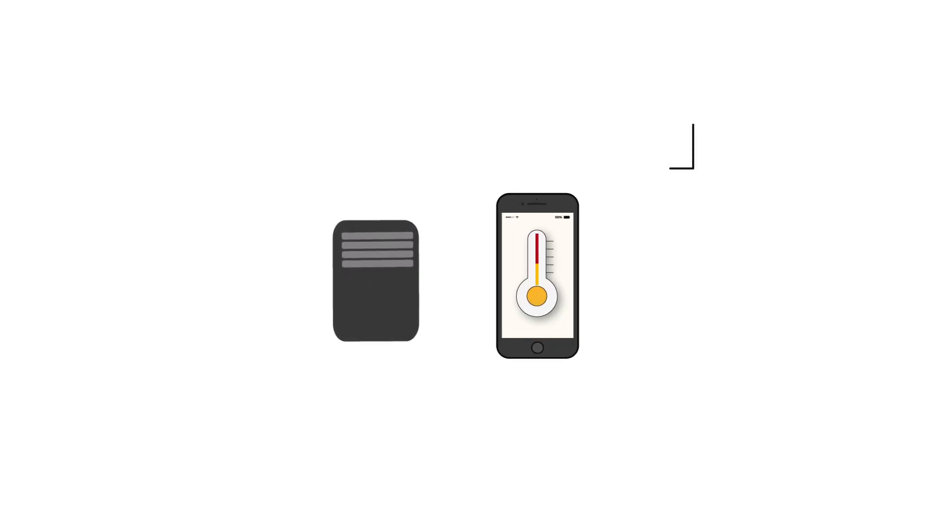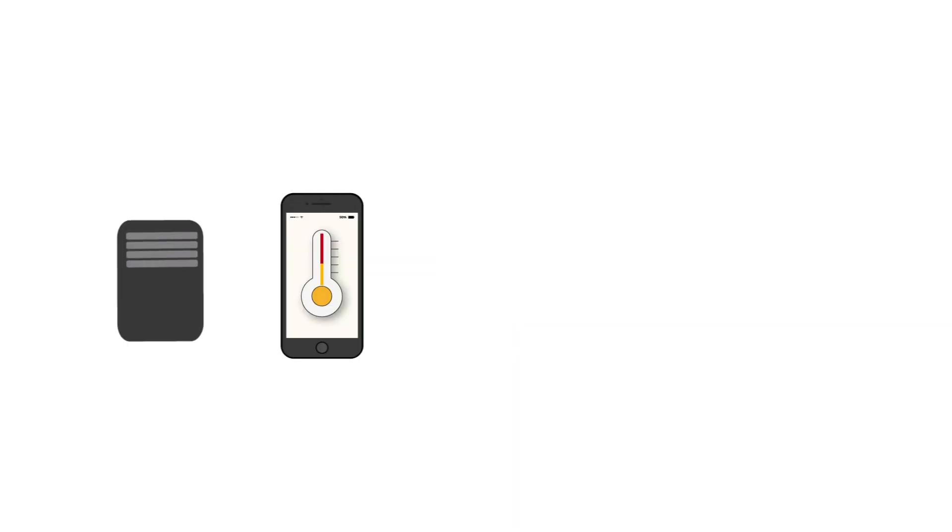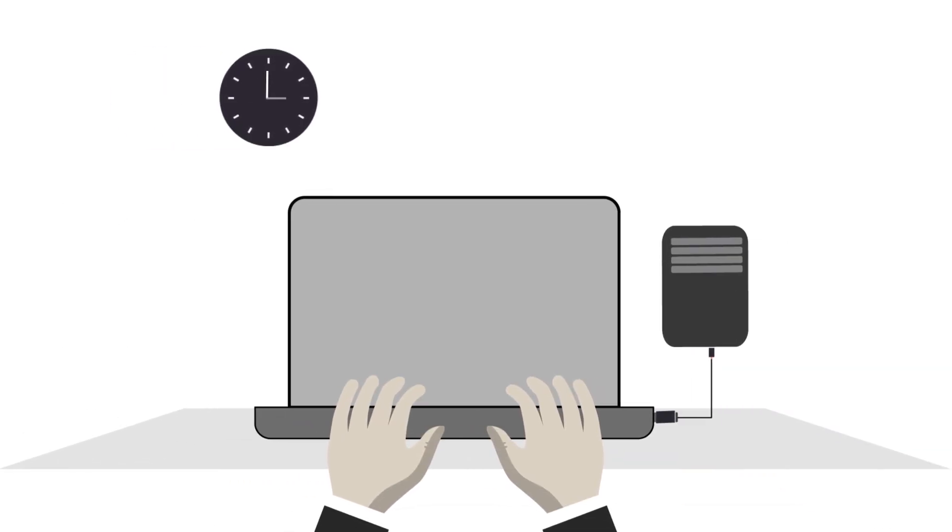What if you had data loggers that not only recorded sensor data of your goods, but also alerted you in real time when an exception occurred? And what if you could get rid of the need to download data via USB cable at the end of every trip?